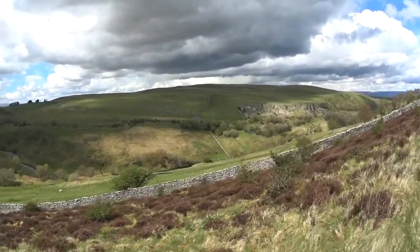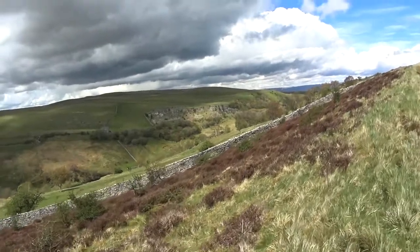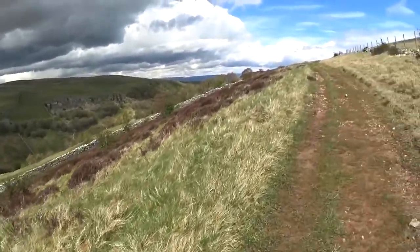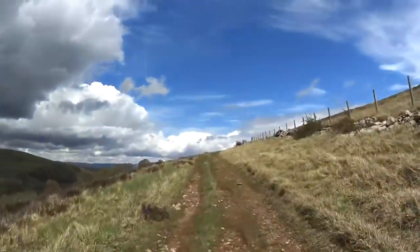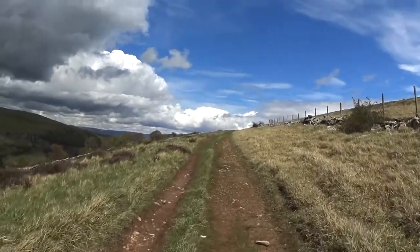There's the railwayman's cottage, boarded up. Next to it, some sort of working — either for stone to build the railway or to be transported by the railway. Not sure. And it's still fairly fine. Going uphill, quite steep, and I'm sure there'll be a downhill soon.